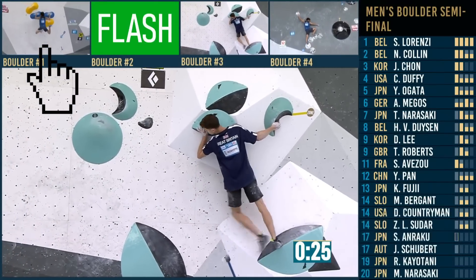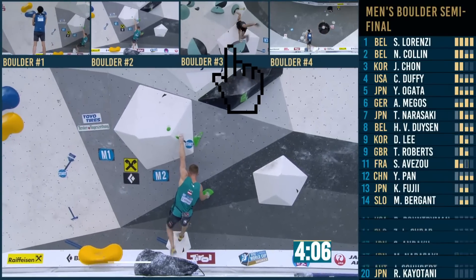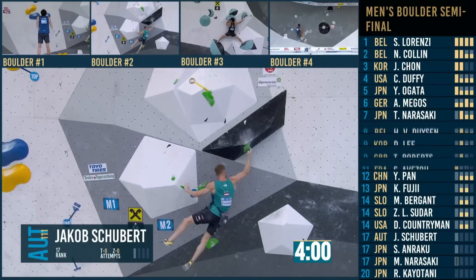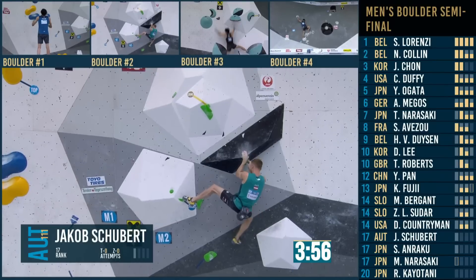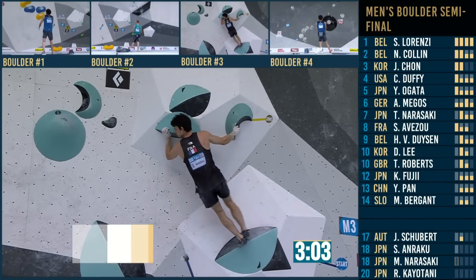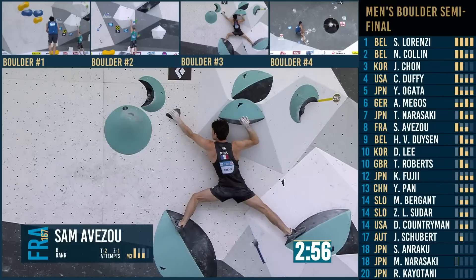Toby goes again — what is Toby going to do? He'll know that method wasn't the method. He digs his nails into the crimp but drops the right foot. Look at that bumping with no feet on — a different style. Sam is in eighth and looking like he could make a play here. He really wants to top it, give himself less pressure on the slab.